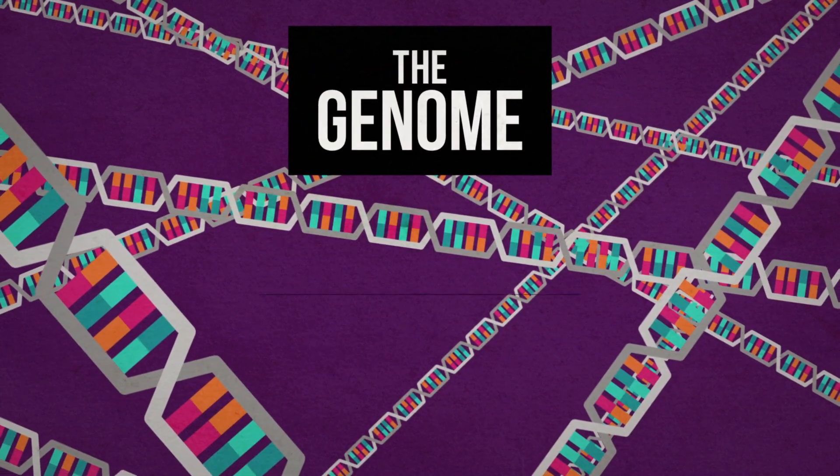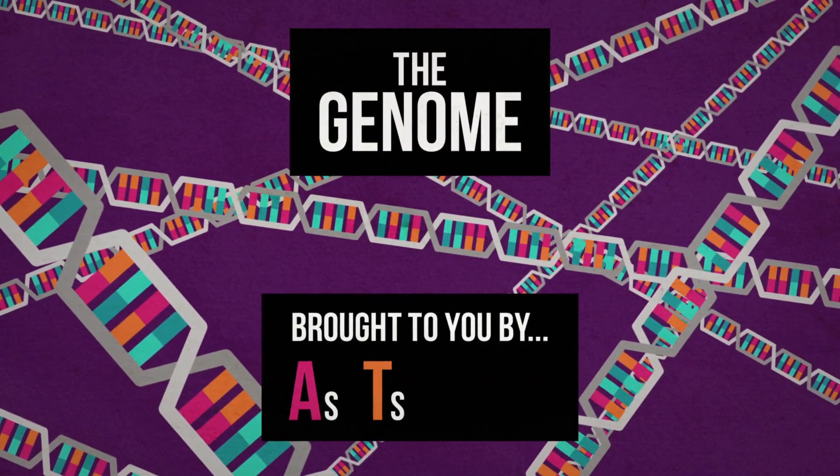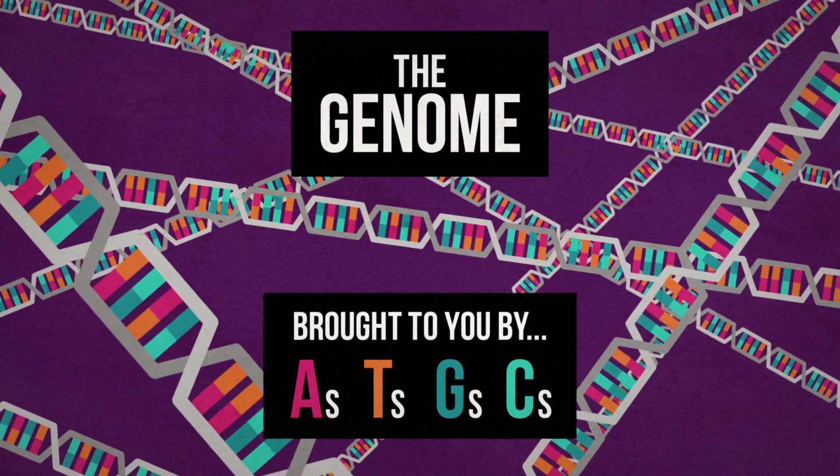The genome is a long, winding string of A's, T's, G's, and C's — bases that form DNA.